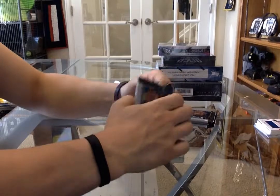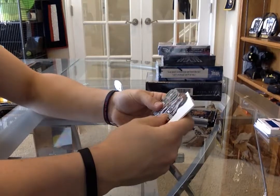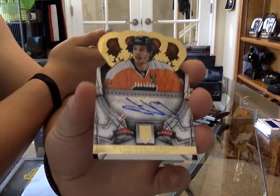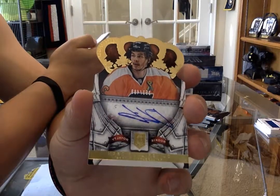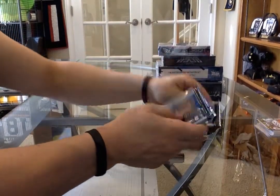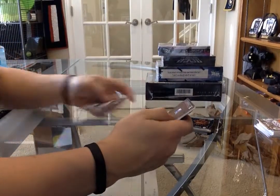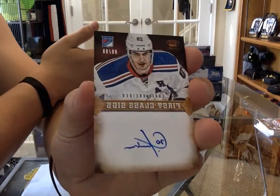I like Crown. For the Philadelphia Flyers we have a rookie autograph - Lordensen. And that's a fatty so I'll save that for the last. For the New York Rangers we have a first class signatures numbered to 99 - Chris Kreider.